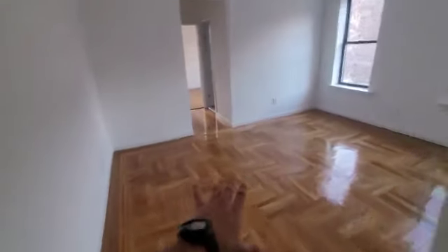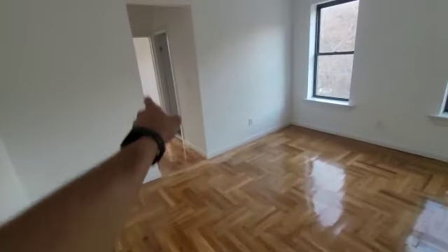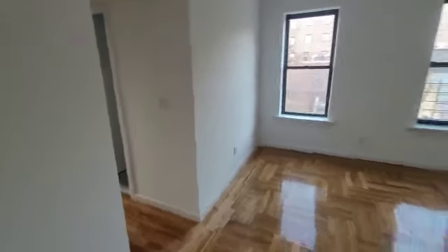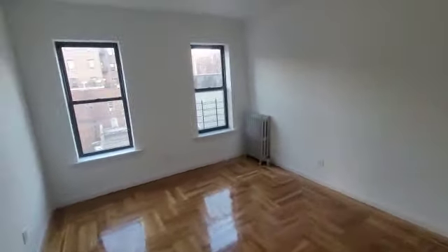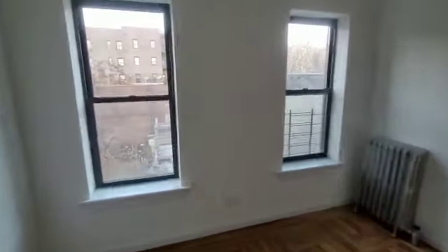Moving on over here, we're going to have the dining and living area, then the bathroom and bedroom after that. This is going to be your dining and living area — nice and spacious. You're on a higher floor here, so during the day you get in some great natural light.